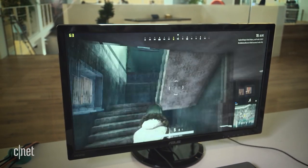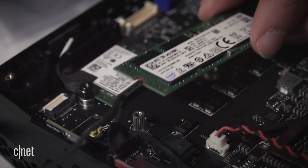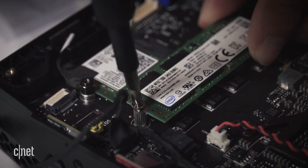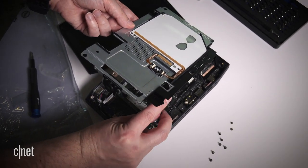There are a couple of catches, though. $1,000 only buys you the bare box. You'll have to crack it open and install a solid-state drive and memory yourself — components you'll need to buy separately. You'll need your own copy of Windows and a thumb drive to install it, too.